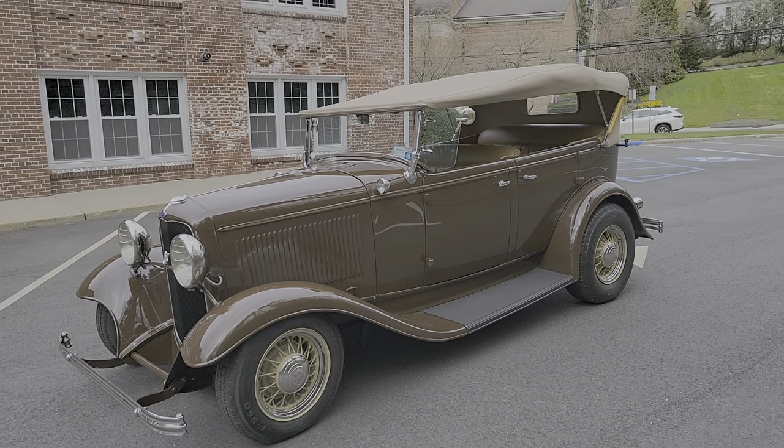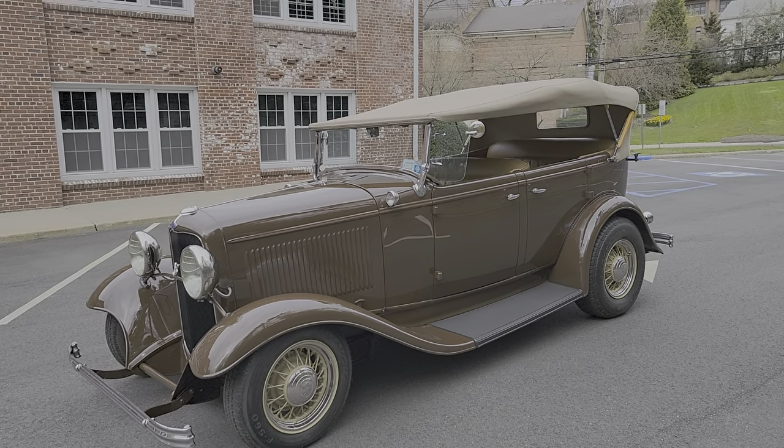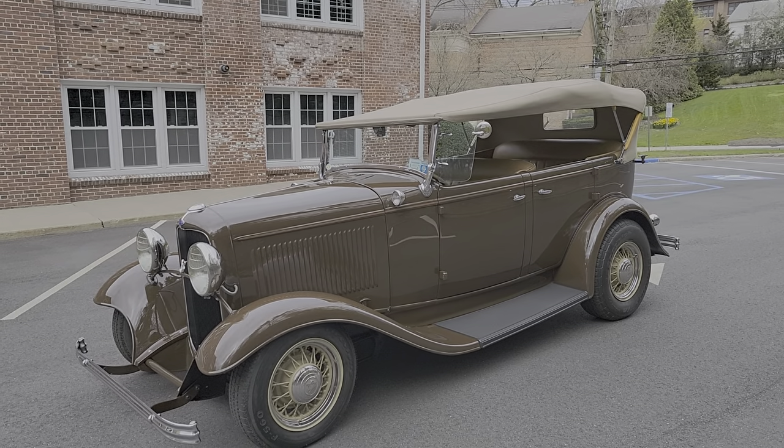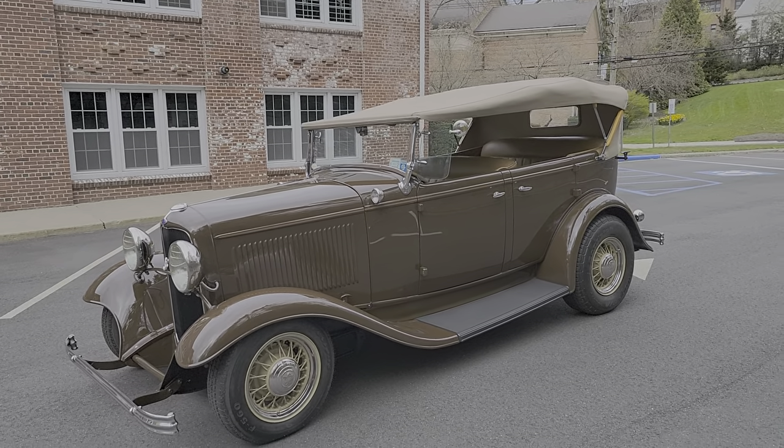Hey guys, thanks for joining us today. Mike here at WeBeautos. Today we have an over-the-top Posey-built 1932 Phaeton — just gorgeous. We've got the owner, Steve, here. He's going to tell us a little bit about it. How are you doing today, Steve?